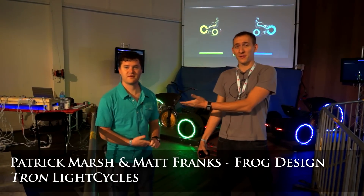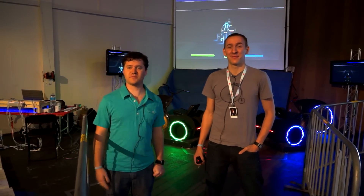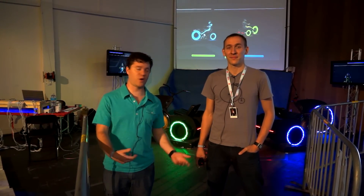This is Patrick Marsh and this is Matt Franks. We're from Frog, a design consultancy based in Asheville, San Francisco, and we have an office in Austin, Texas, which is where we're from.